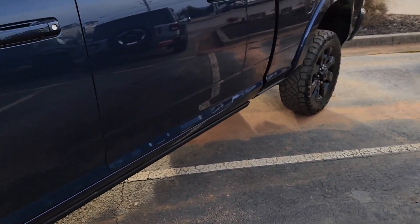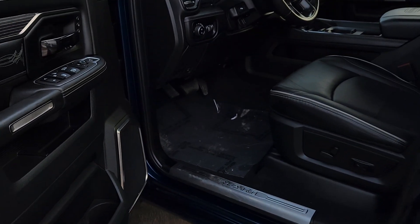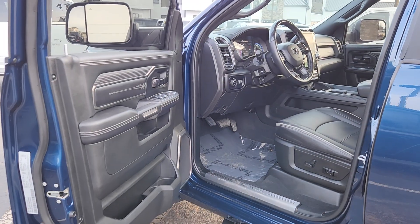This is a mega cab, and if you're not familiar with that, I can show you in another video just how much space you can get in the back of this truck.